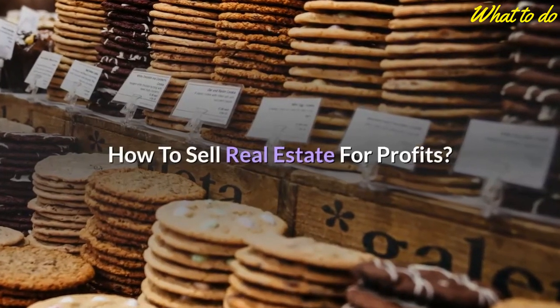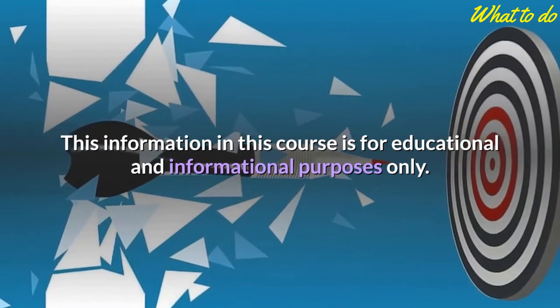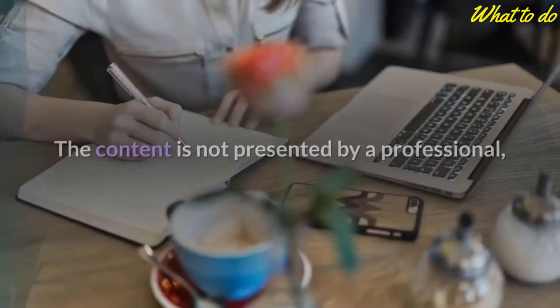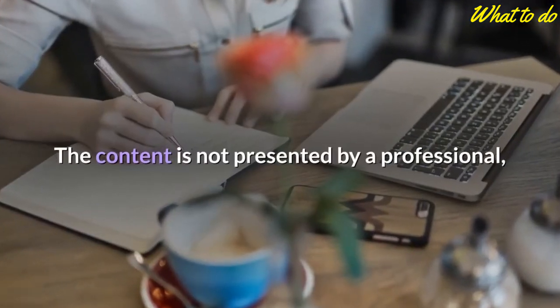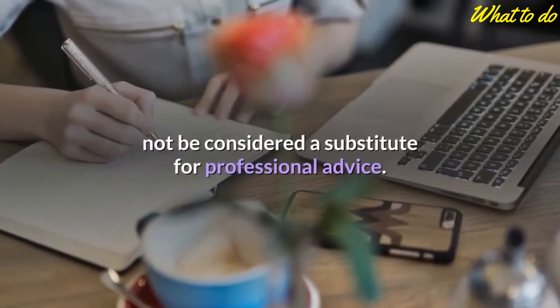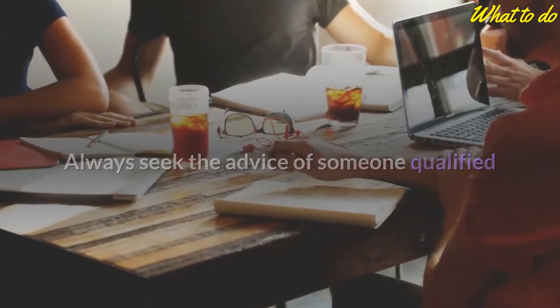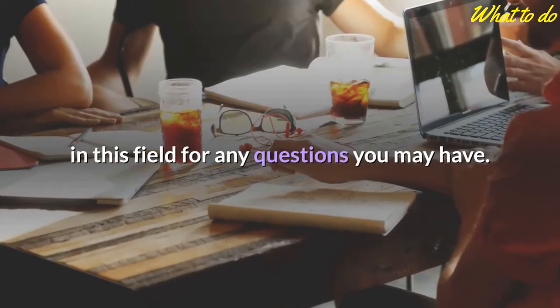How to Sell Real Estate for Profits. The information in this course is for educational and informational purposes only. The content is not presented by a professional, and therefore the information in this course should not be considered a substitute for professional advice. Always seek the advice of someone qualified in this field for any questions you may have.